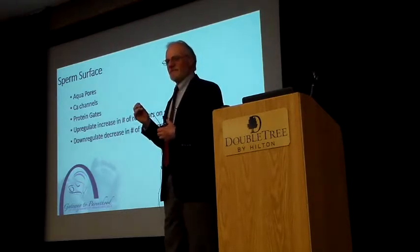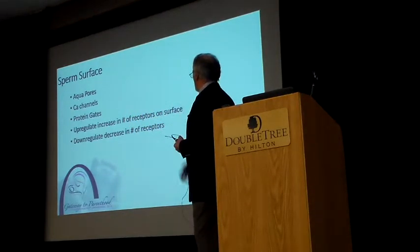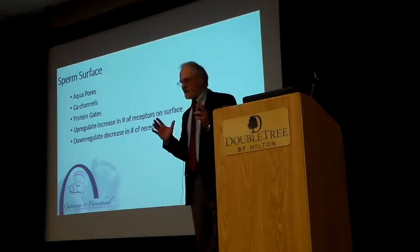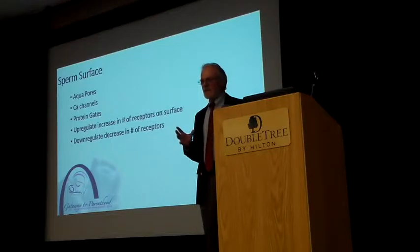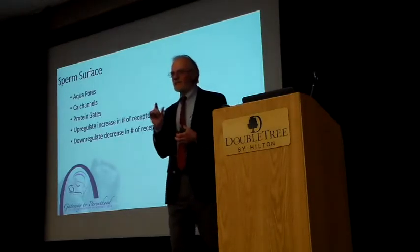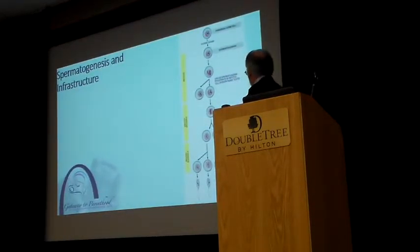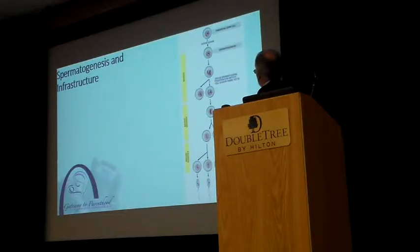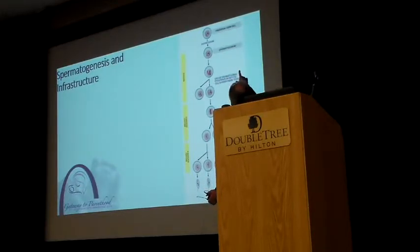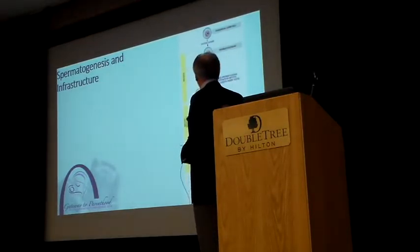You have pores — aquapores — in the sperm surface, calcium channels, ions moving in and out, and protein gates. This is not a hermetically sealed cell. It's got activity taking place. If it encounters a toxic chemical, it upregulates and sends up more sensors, but it doesn't have a good immunological base like other cells do. It will also downregulate. Think of this as a very active cell taking in, giving out, reacting, and responding while it's trying to carry a DNA package to be inserted into an egg.